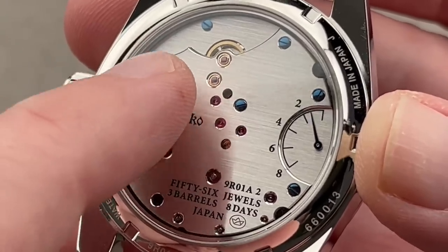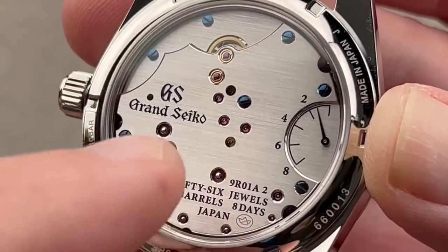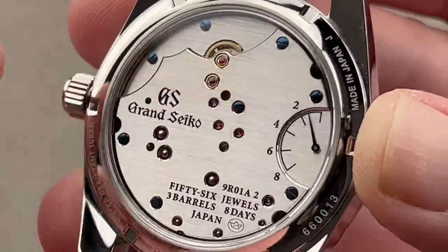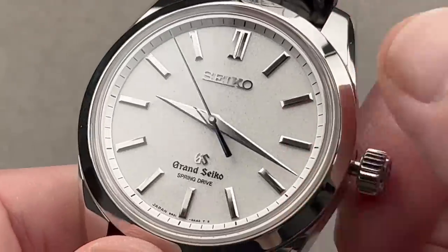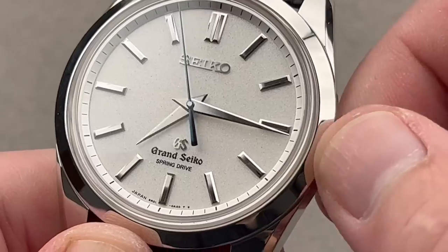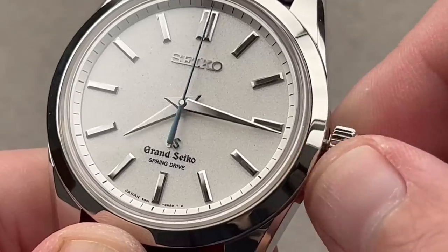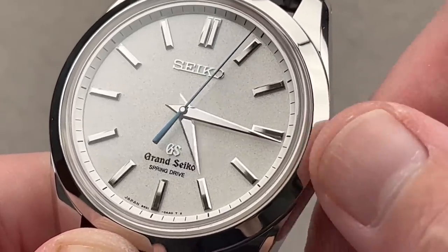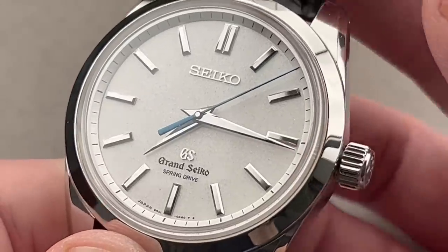That in turn applies an electromagnetic braking force to slow down the governing wheel. The governing wheel on one side is geared to the barrels supplying the power, and on its other side it's geared to the drivetrain driving the hands. We do have a hacking seconds function. In fact, we have the ability to independently set the hour of the day without stopping the seconds hand. So this watch — accurate to between 10 and 15 seconds a month at worst — can be set quite precisely and kept there.